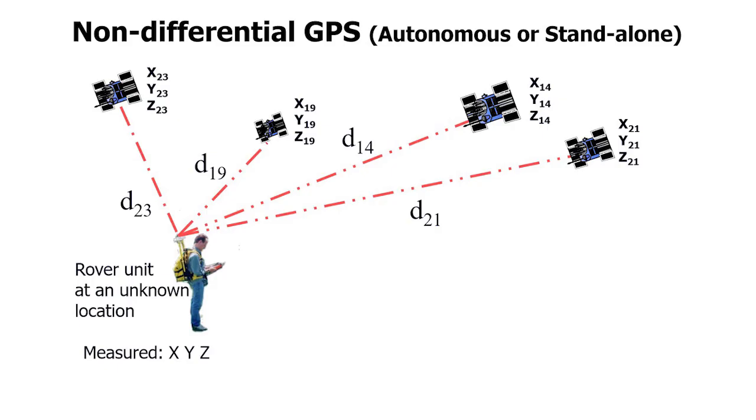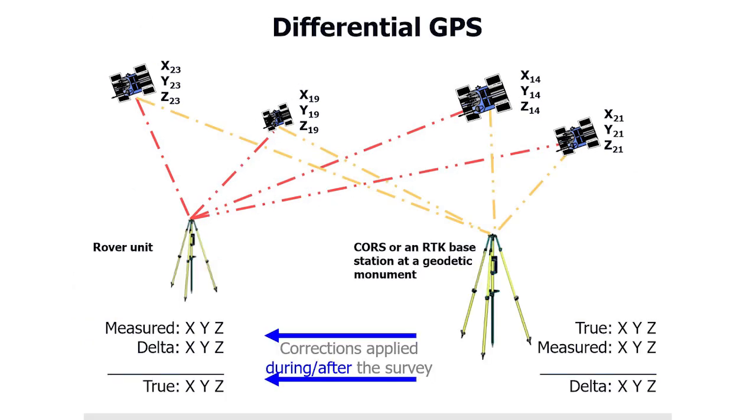Compared to GPS, the CORS network results in much greater accuracy due to the fact that it gathers information from satellites and additional sites, thus greatly increasing its positioning precision.